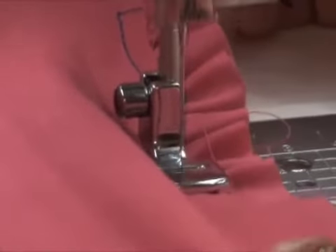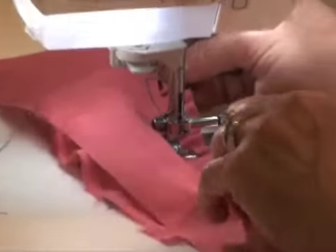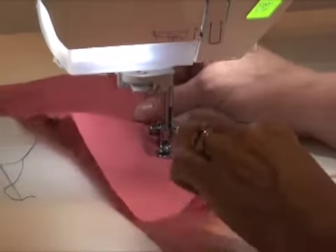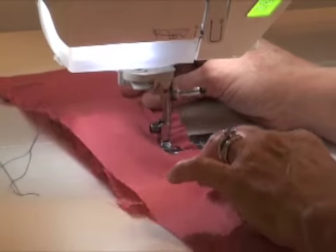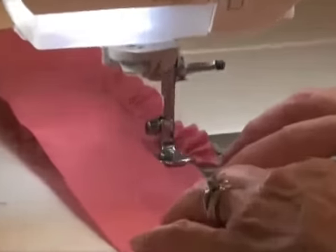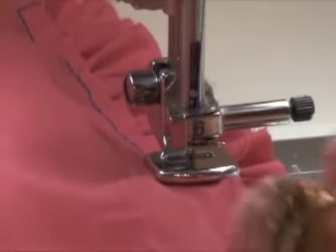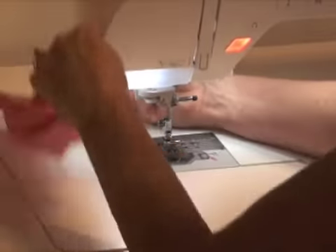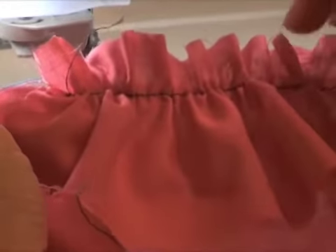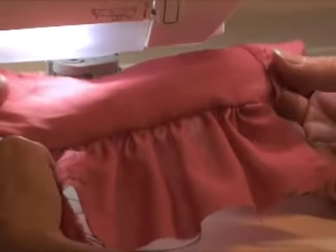Let the under piece feed through — if you hold it back, you won't get any gathers. You'll get about a quarter-inch seam unless you move your needle position to the left for a deeper seam. Then let it stitch up. Now we've stitched it — the straight piece and the gathered piece — and when I open it out, there we have our gathered piece stitched to the fabric.